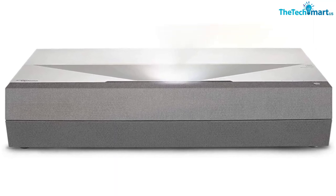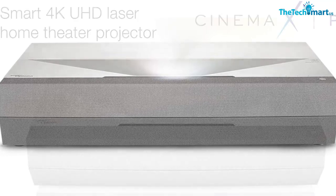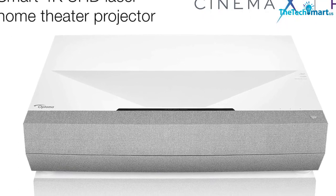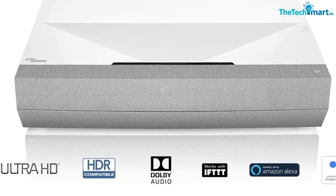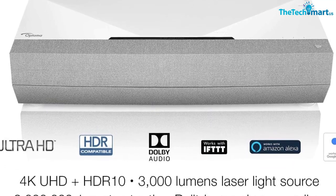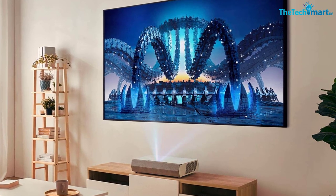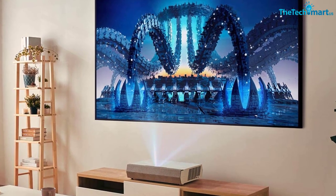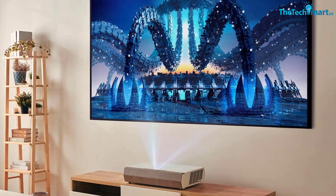Why choose Optima Cinemax P2? To transform your living room into an incredible home theater with 3,000 lumens of brightness and a lifespan of 30,000 hours, the Optima Cinemax P2 is an ideal option. The laser light source automatically focuses with a high-performance glass lens, and the SmartFit Auto Geometry Keystone Correction System maximizes ease of hassle-free setup. For compensation of motion blur, pure motion processing technology is present, helping generate transitional frames to minimize motion judder, so smooth and fast-moving scenes can be enjoyed.